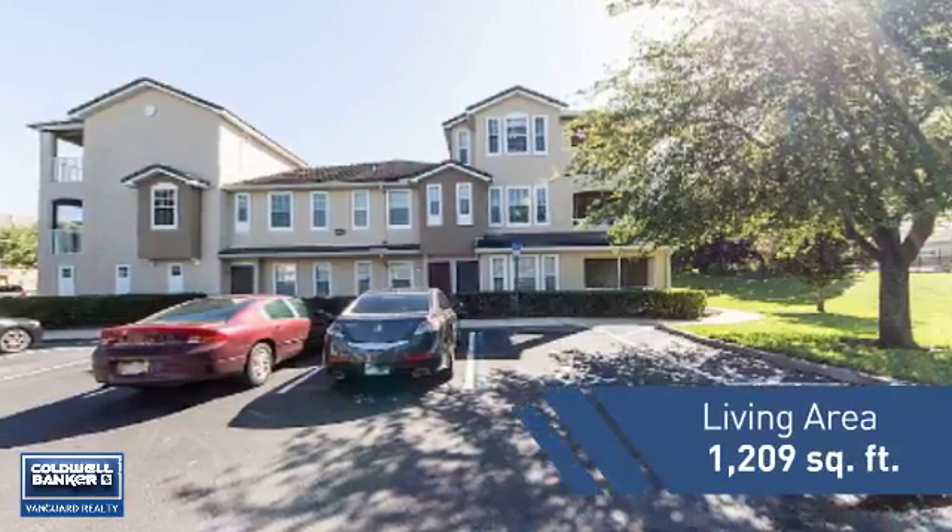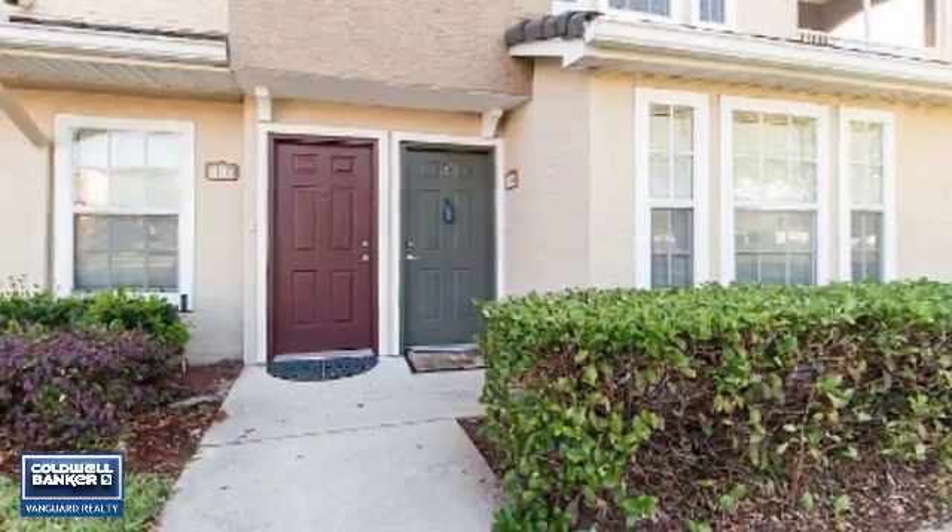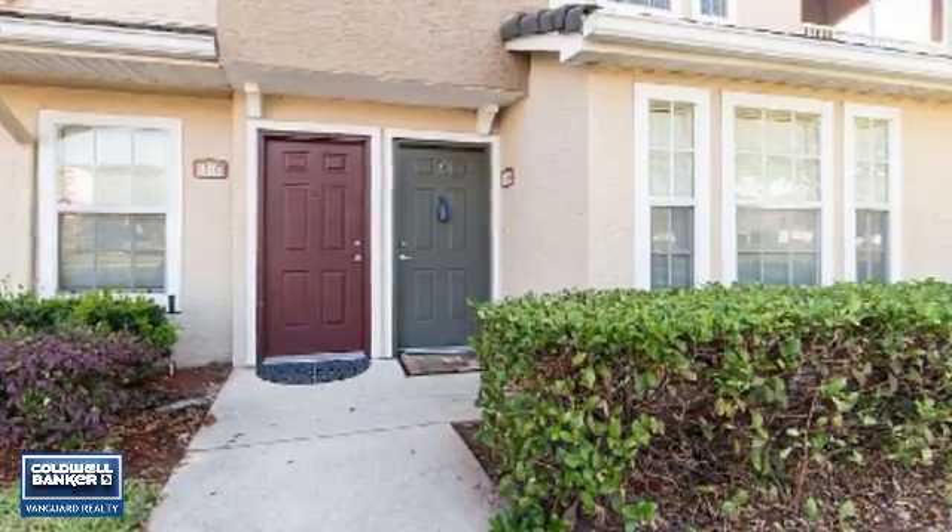Featuring over 1,200 square feet of living space, this home gives you a spacious layout to play host or kick back and relax after a long day.